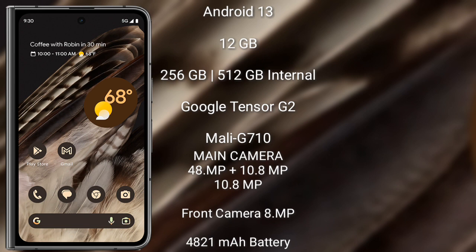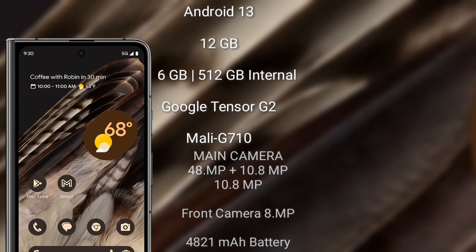The Google Pixel Fold features a rear triple camera setup of 48MP plus 10.8MP plus 10.8MP, and a front camera of 8MP. It has a 4,821mAh battery with 67W fast charging support.